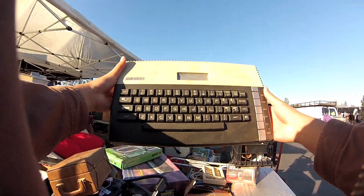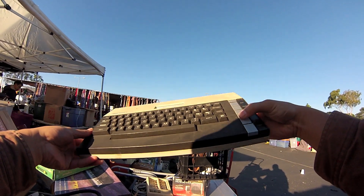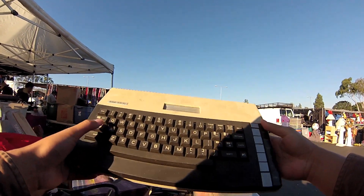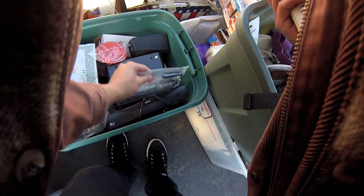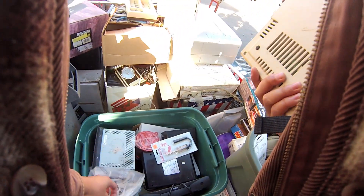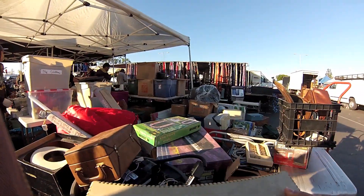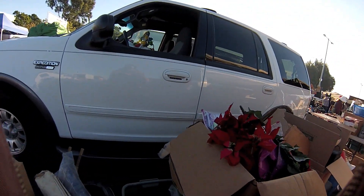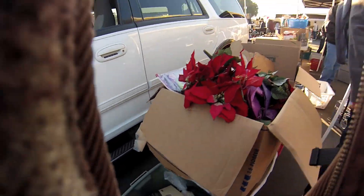Checking out an Atari 800XL here — let's see how much. It's missing a couple of keys. I don't know if that's too hard to fix, but I don't even want it; it'd just clutter up the home.